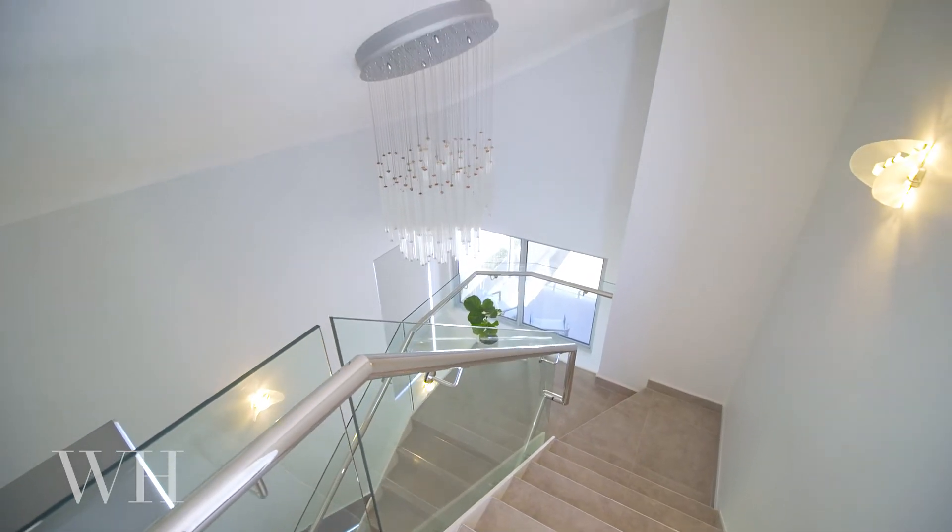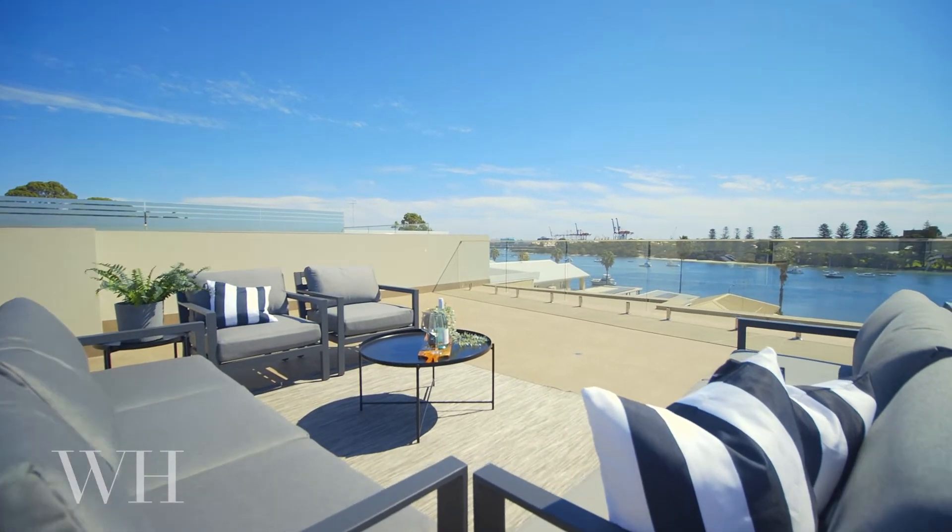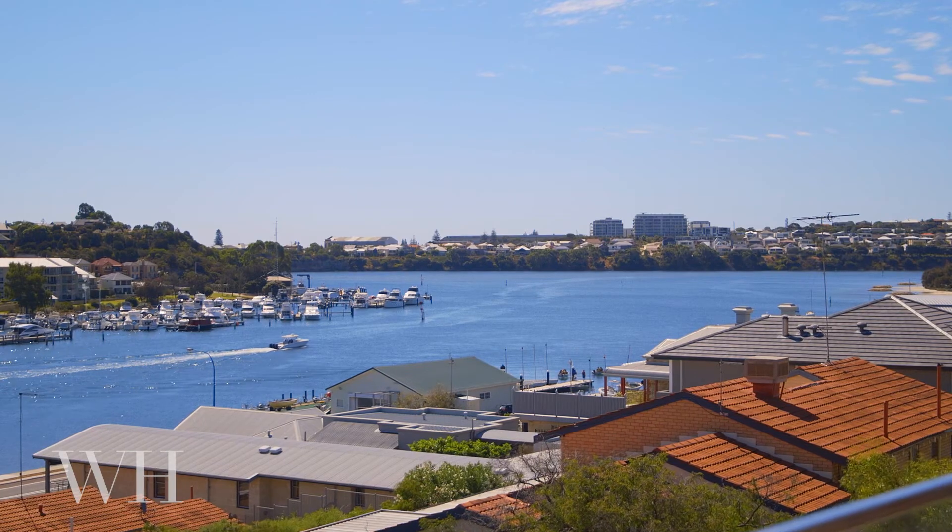With two levels of living and an expansive rooftop terrace with panoramic views, inspection is a must. I'm Stephanie from White House Property Partners and I'd love for you to come see for yourself.